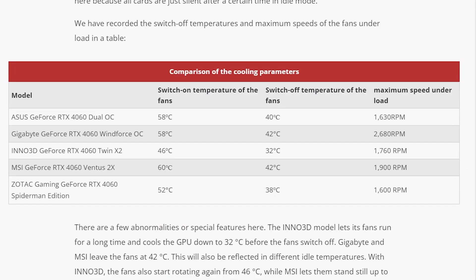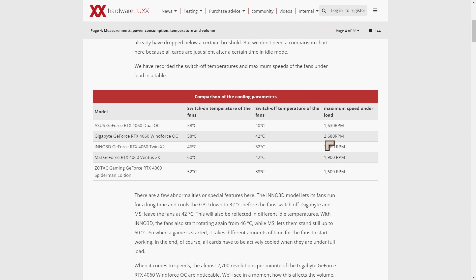Two other really important factors are temperature and RPM. Zotac's card looks pretty impressive at 1600 RPM. Asus with dual BIOS comes in at 1630 RPM. And an incredible 2680 RPM for Gigabyte — what are they doing over there? That is going to be noisy.